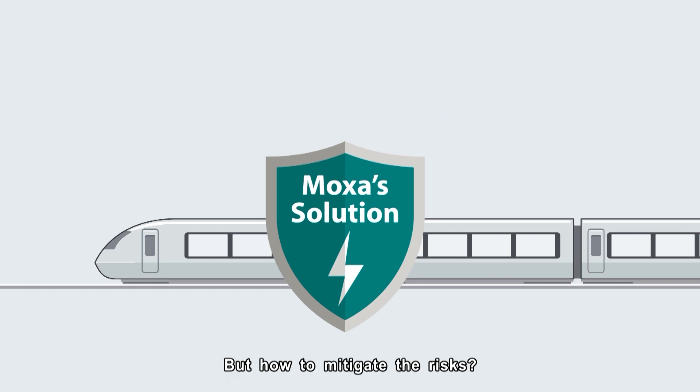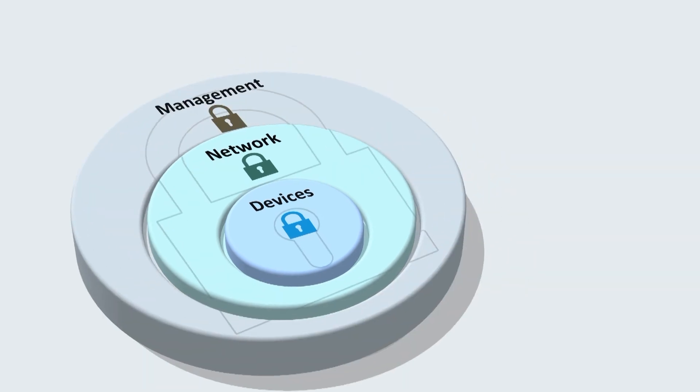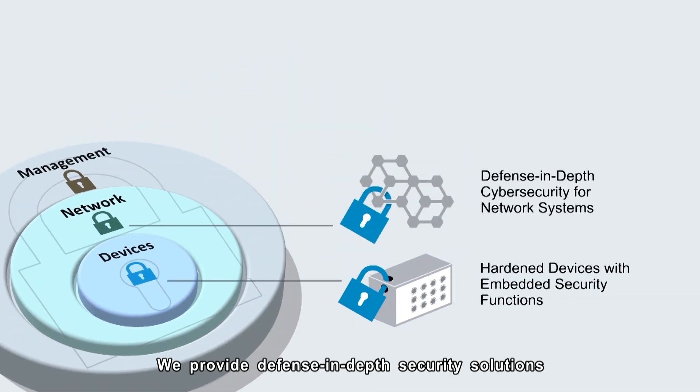But how to mitigate the risks? Here is where Moxa can help. We provide defense-in-depth security solutions to ramp up your network security.